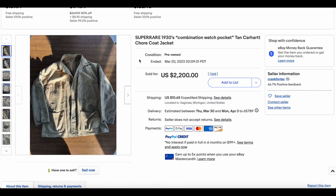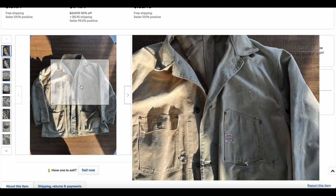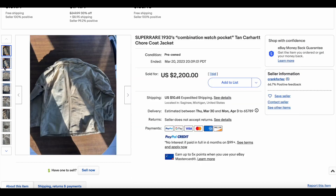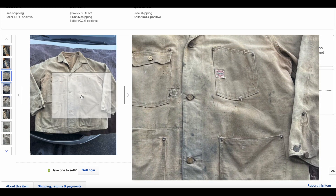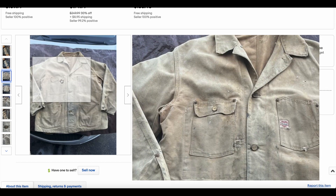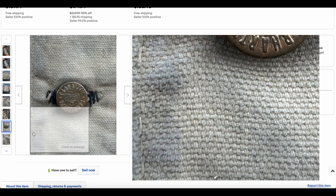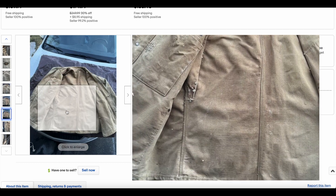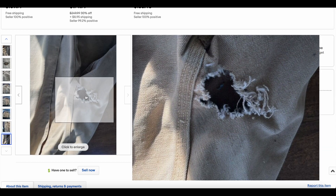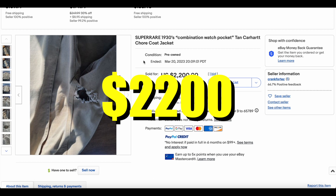Then we have our first non-Levi's entry with this quote-unquote super rare 1930s combination watch pocket tan Carhartt short coat. This looks like it could be 1930s — I'm not smart enough to precisely predict it, but everything so far looks like it is. It went pretty high — higher than I would have expected. We have the Carhartt label there. These do not have those cool heart buttons we've seen on previous Carhartt entries, but it's still a very cool jacket. If you are a Carhartt junkie and know why this thing commanded such a big price, let me know in the comments. There is some damage on the sleeve, which is a bummer, but still a super cool jacket. This one went for $2,200.